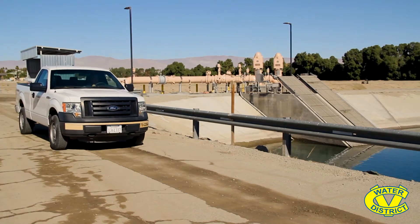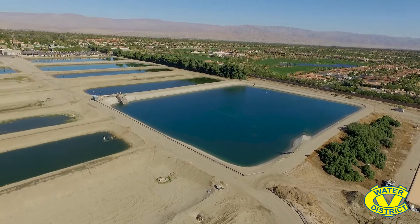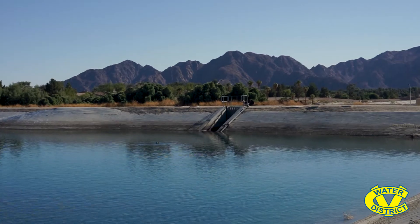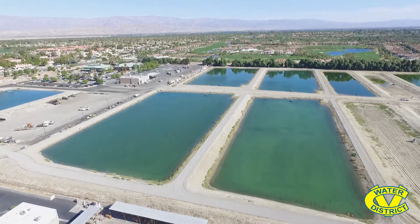Now we're going to go take a look at the Backfeed Reservoir, which is the receiving water for the Mid-Valley Pump Station. We're at the Backfeed Reservoir in Palm Desert at our WRP 10 facility. This reservoir is 66 acre-feet capacity and holds all the water that the pump station pumps up here; it is eventually blended with recycled water to go out to the golf courses, or it can pump water to our five replenishment ponds at the Palm Desert Groundwater Replenishment Facility. It is called the Backfeed Reservoir because when the Mid-Valley Pump Station is not on and customers along the way have a demand for water, the water will backfeed down to them due to the elevation change, so they can still receive water even though the pump station is not on.